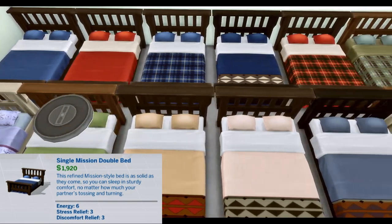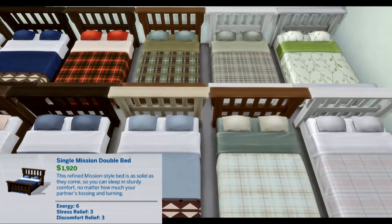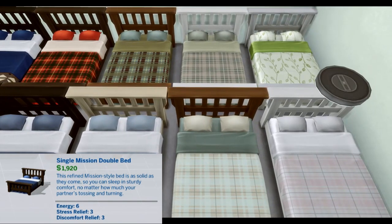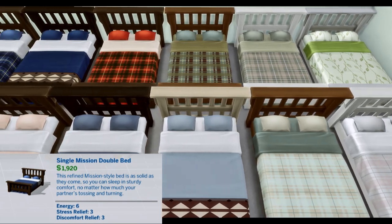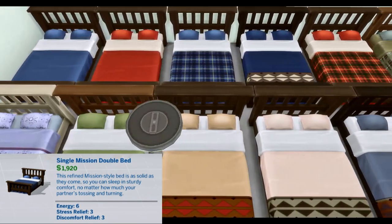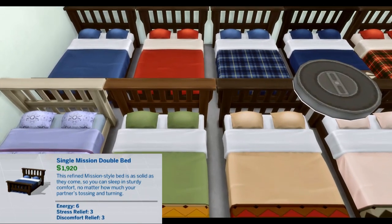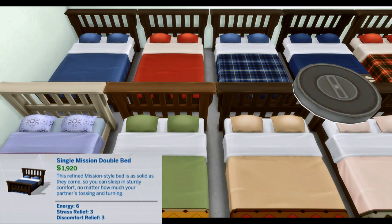Single Mission Double Bed. This refined mission-style bed is as soft as they come, but you can sleep in sturdy comfort no matter how much your partner is tossing and turning. Energy 6, Stress Relief 3, Discomfort Relief 3.